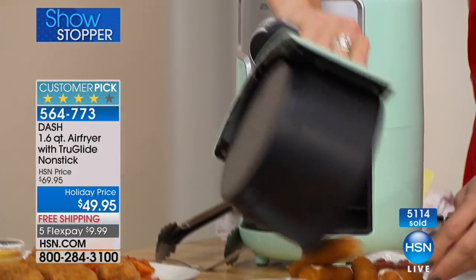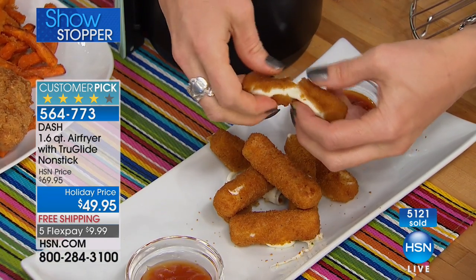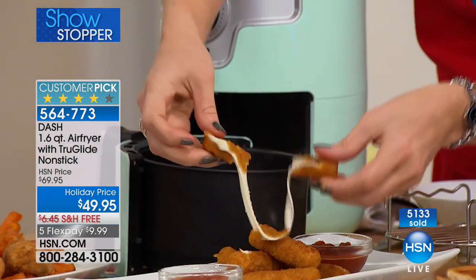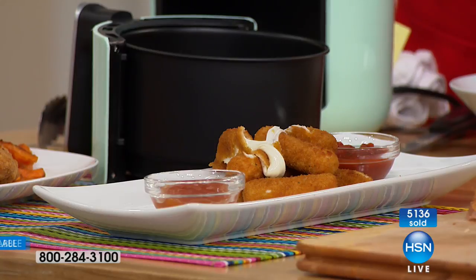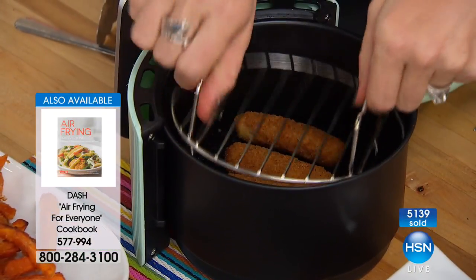You can do avocado fries, shrimp scampi, sesame chicken-style tofu, roast pork tenderloin, fried pork cutlets — they're not fried, they're air fried. You're frying, but using superheated air. Rather than frying in oil, you're frying with air. This little rack — you can add that on if you want double layers. It comes with three skewers. My bottom layer is mozzarella sticks and on top I've got egg rolls, so I'll pop that back in.